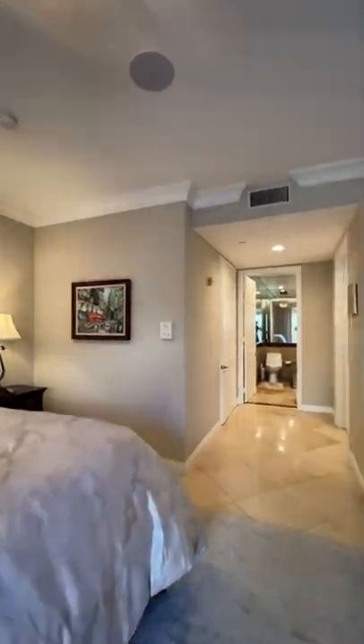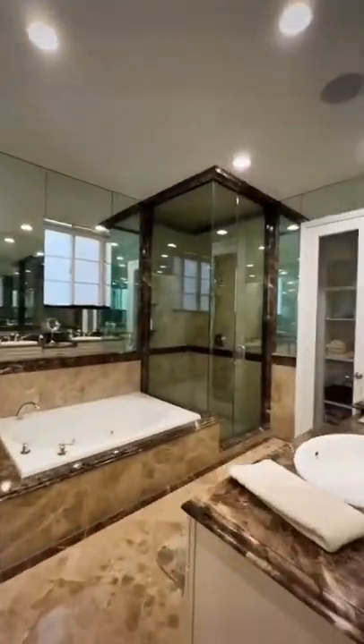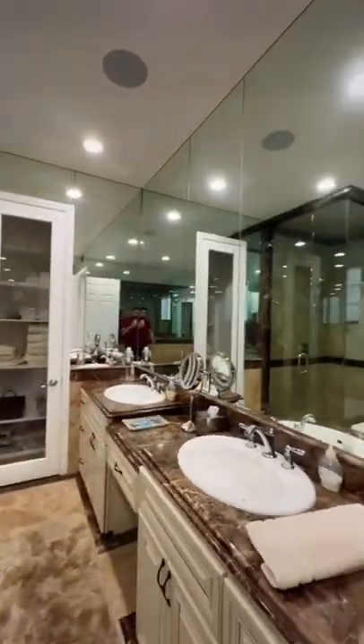Then we're going to zoom past the walk-in closet here into the bathroom. There's me saying what's up. And we got a couple last shots here.